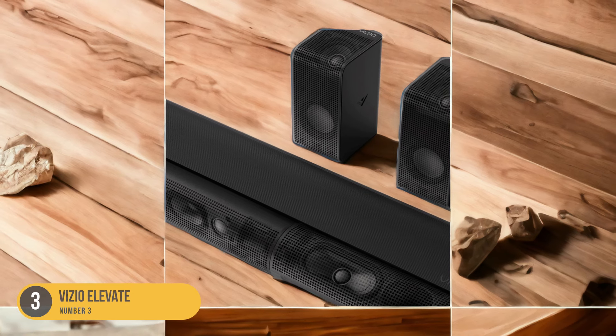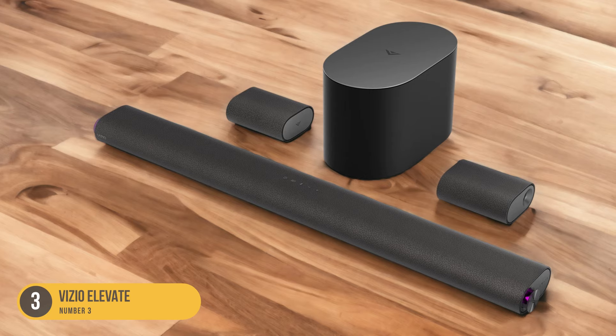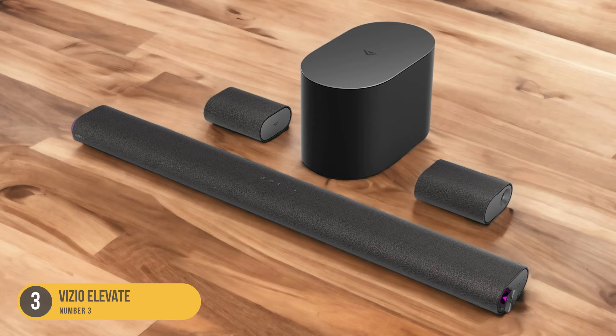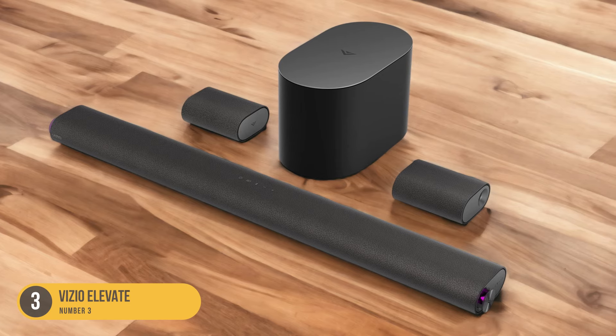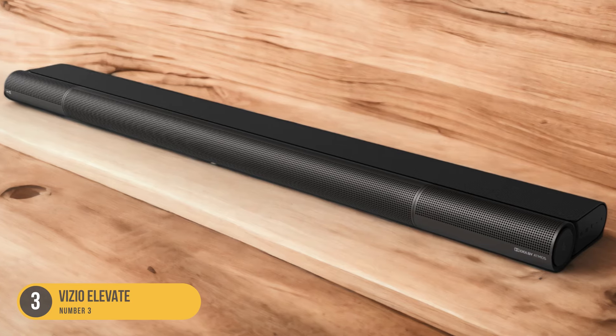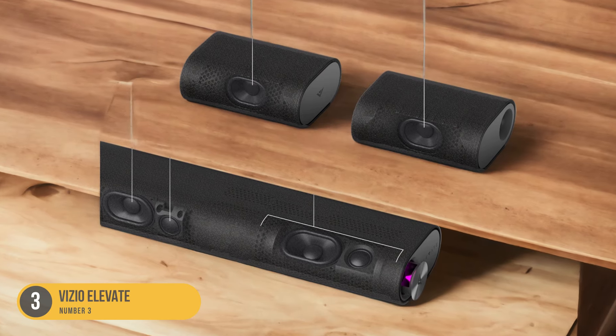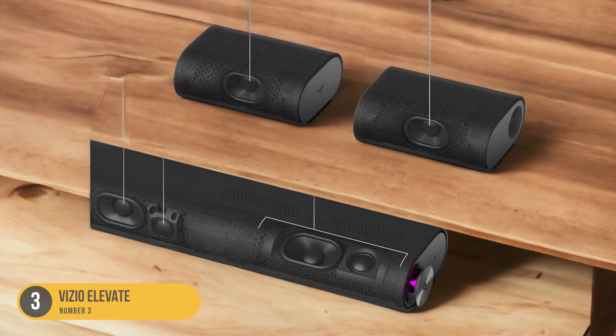One of the standout features of the Vizio Elevate is its rotating sides. These sides can rotate upwards when the soundbar is in Dolby Atmos mode, creating an immersive soundstage that enhances your listening experience. The soundbar also offers voice enhancement and night mode features for sound customization, allowing you to tailor the audio to your preferences.